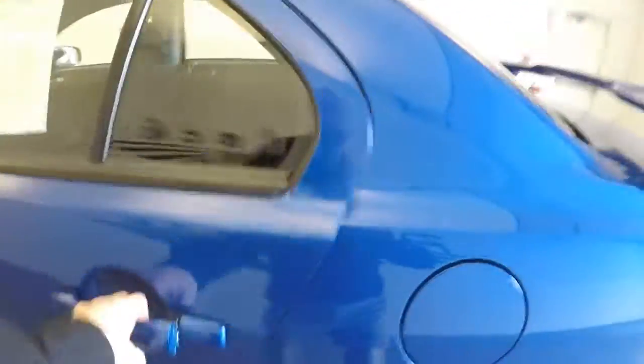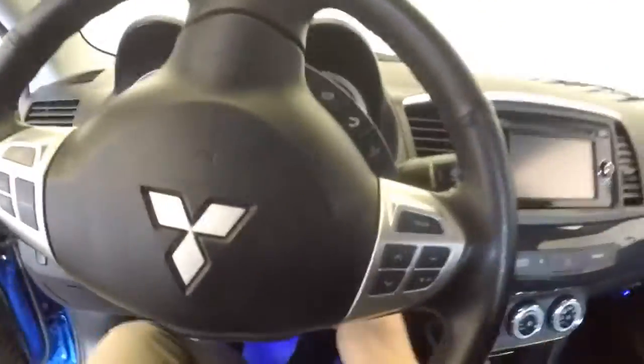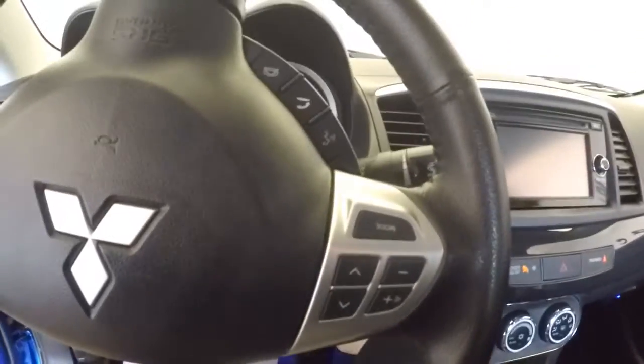Aluminum alloy wheels, black cloth interior, power windows, power mirrors, and manual seat adjustments. This is a manual vehicle — push in the clutch and get her started.